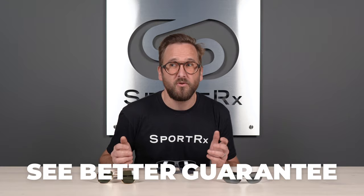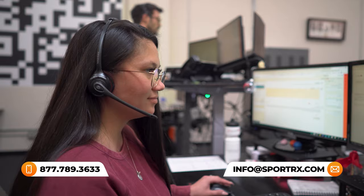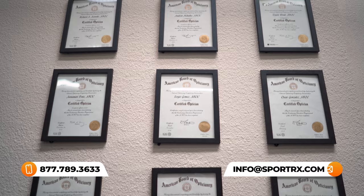If you're ready to order something at the end of this, don't forget about our See Better Guarantee. With that, you're never stuck with something that doesn't work for you. You have as long as 45 days, even in prescription, and then you just call us and we take care of you. We also have opticians who would love to help you get it right the first time, so don't hesitate to reach out.